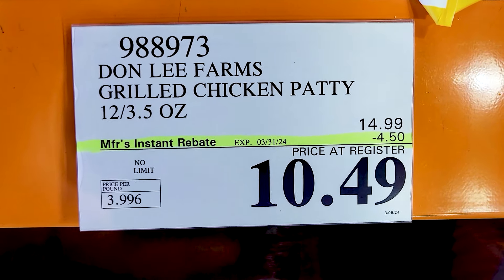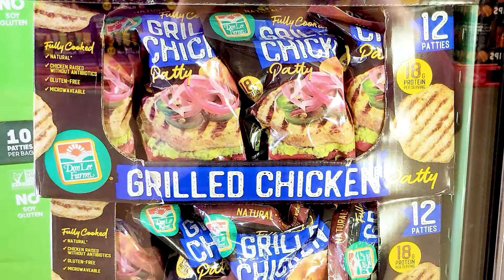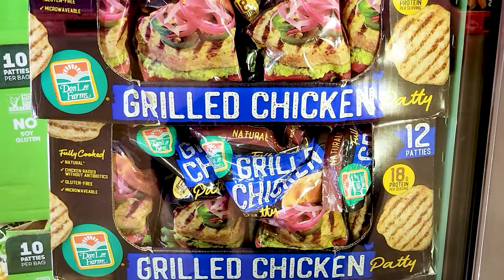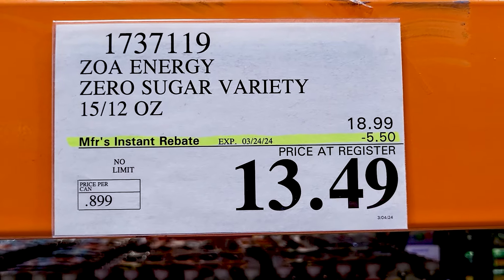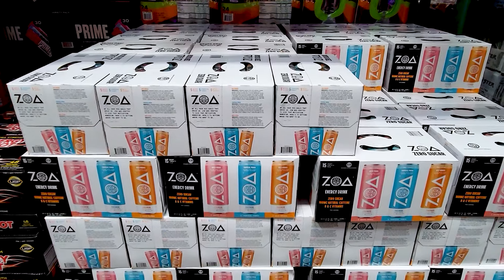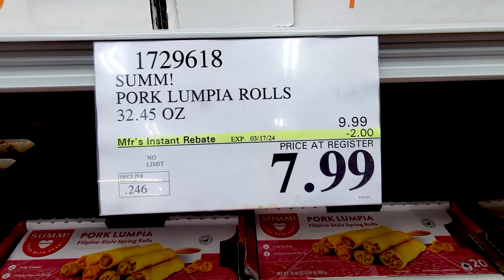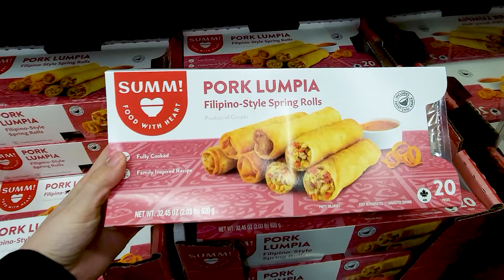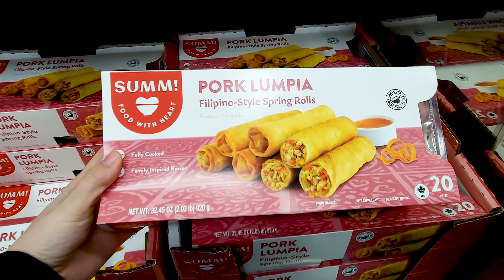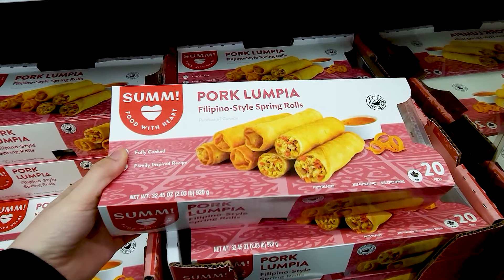And the Dawn Leaf Farms — I feel like this is a newer item, I haven't seen it before — but this is on sale right now. It's a grilled chicken patty. And the Zoa Energy Drinks are $5.50 off — it's a 15-pack and looks like you get three flavors in there. Pork lumpia rolls are $2 off for a total of $8, and it says there are 20 of them in there. So that's a decent price.